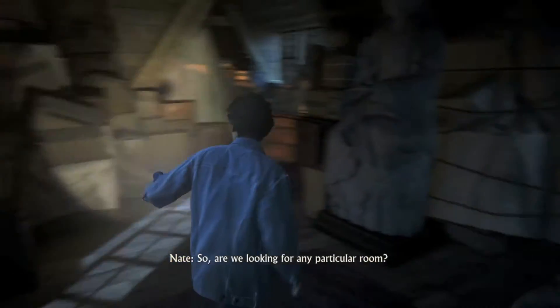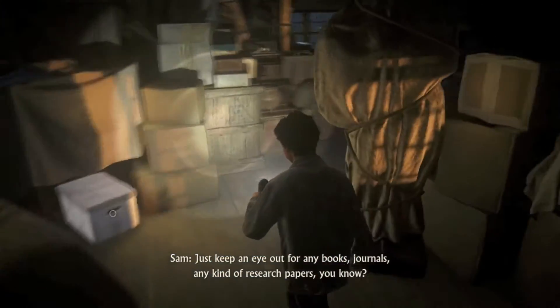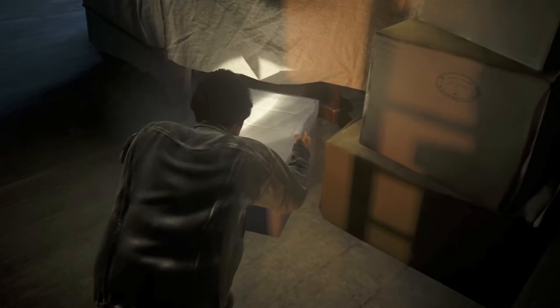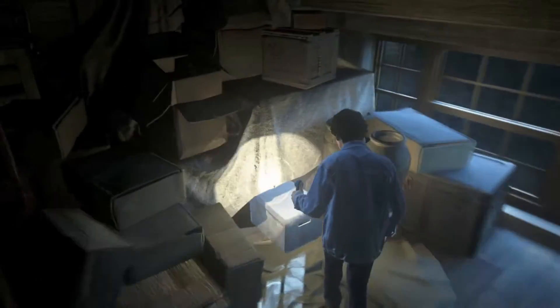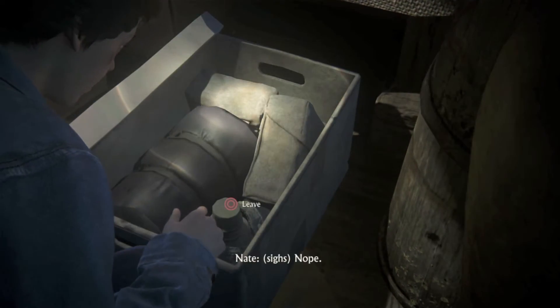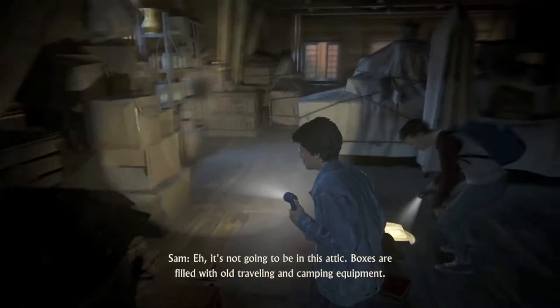So, are we looking for any particular room? Just keep an eye out for any books, journals, any kind of research papers, you know? Could it be in the first box? Hmm, nothing in here. Another mission where we're gonna have to search everything? How about this one? Nope. It's not gonna be in this attic. Boxes are filled with old traveling and camping equipment.